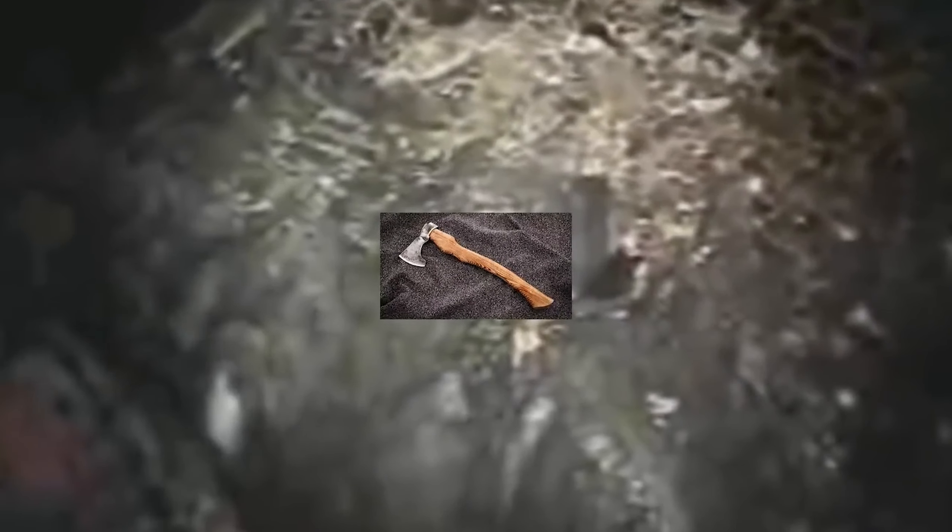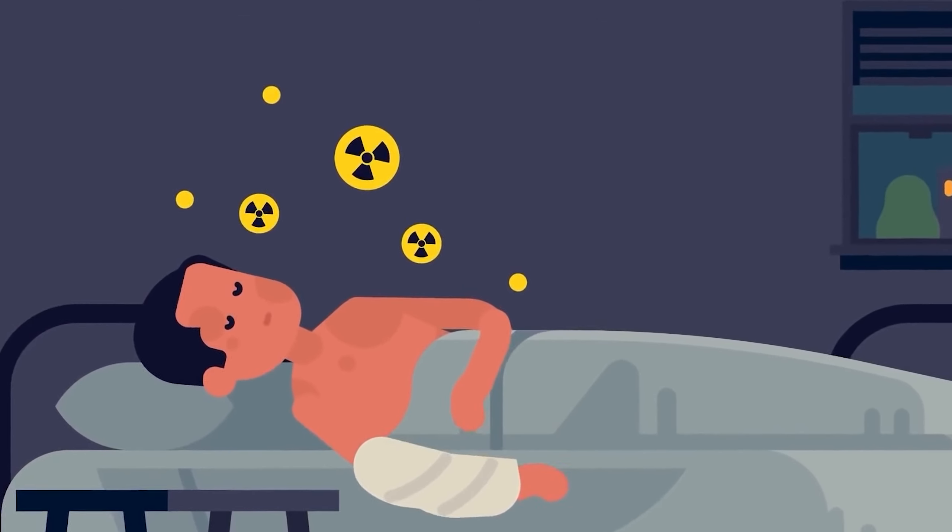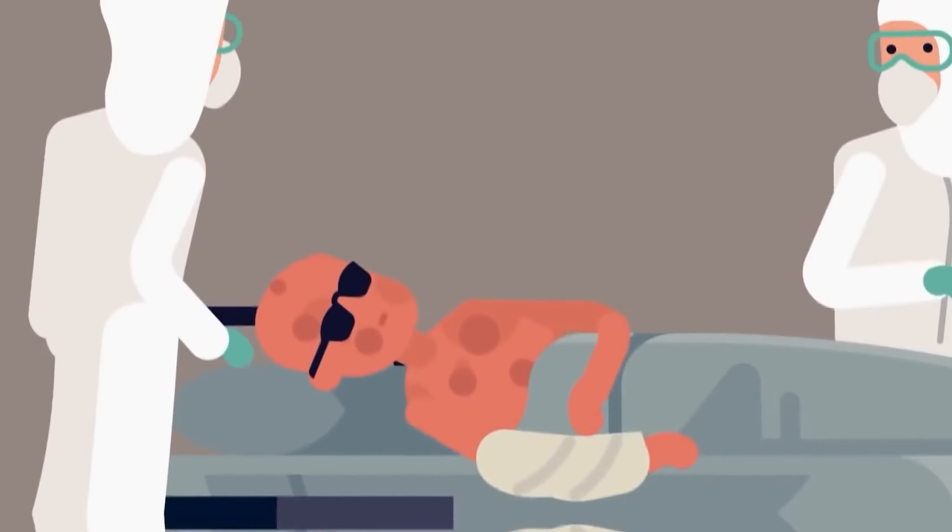We don't know what happened to those who photographed it. But we do know that not all attempts to study this mass were as safe as positioning a camera around a corner. In some pictures, a worker can be seen directly touching the mass. The next attempt to interact with it was made by a member of the military — one of the liquidators ran up to the elephant's foot and began to hit it with an axe before anyone could think to stop him. But the material did not yield.